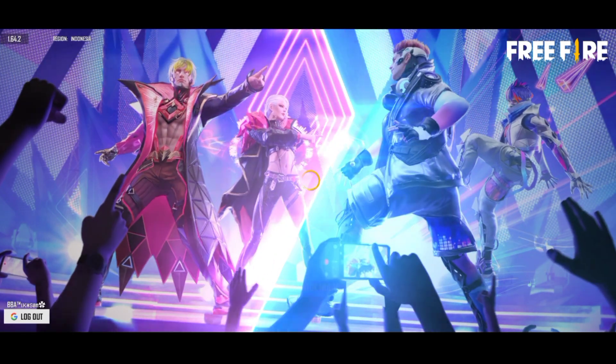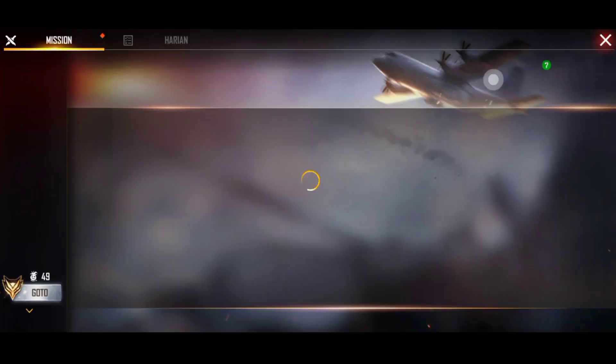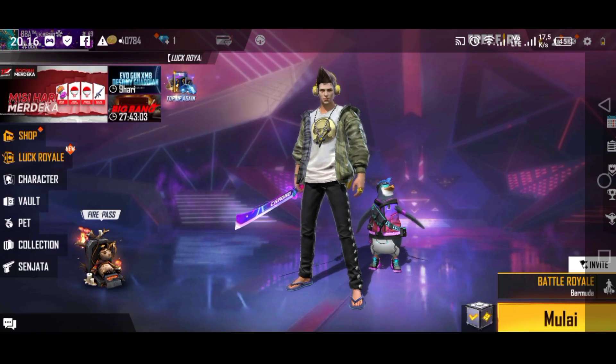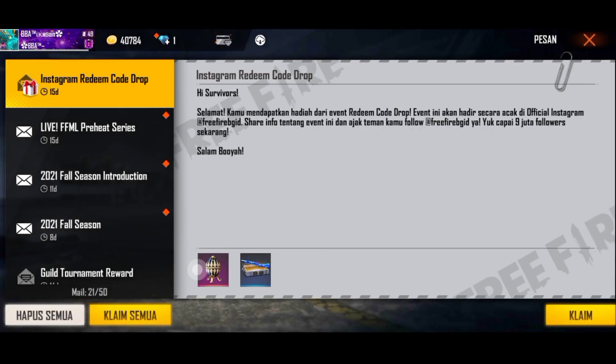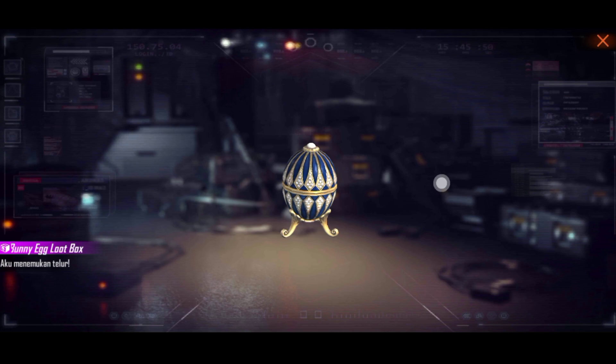Kita klik untuk mulai, kita close dulu guys. Selamat! Kamu mendapatkan hadiah dari event redeem kode drop. Inilah hadiahnya — lumayan guys buat koleksi kalian, yaitu loot box dan weapon crate-nya.